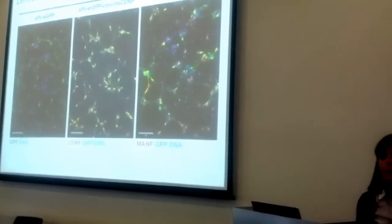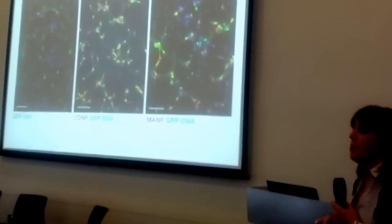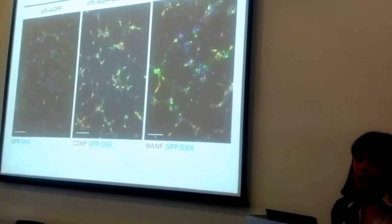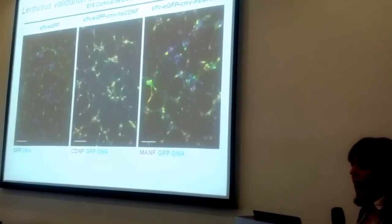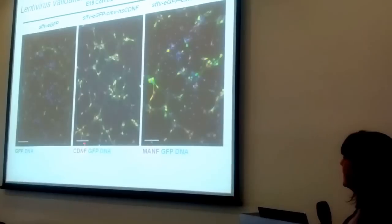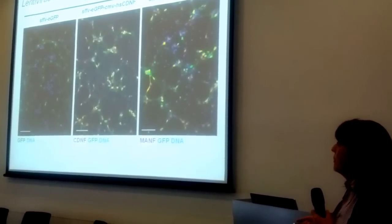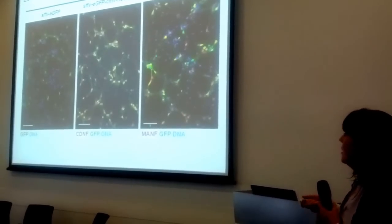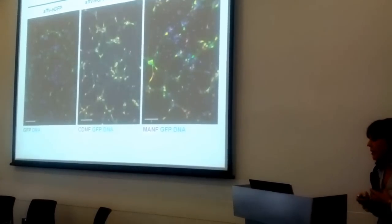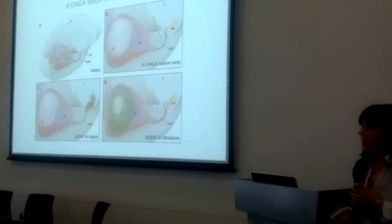We then decided to put the vectors into rat cells to convince ourselves they could be transduced into rat neurons. This is an example with CDNF, where the yellow neurons have taken up the virus and also secrete the protein, and we get a similar result with our MANF virus. So we were happy to go ahead and do our animal studies.